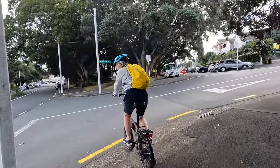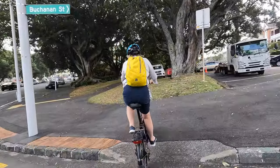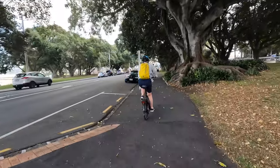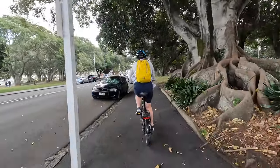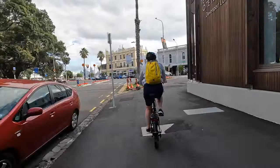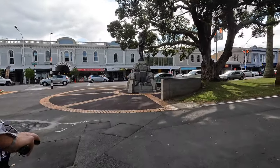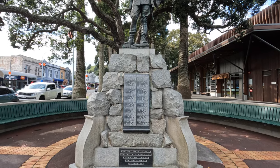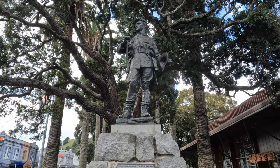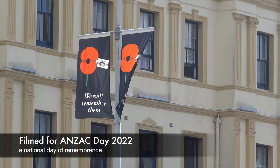Straight across, down to the left. I want to go down past the War Memorial, so stop at the War Memorial. We are passing the Devonport Library, heading to the War Memorial. At the going down of the sun and in the morning, we will remember them.